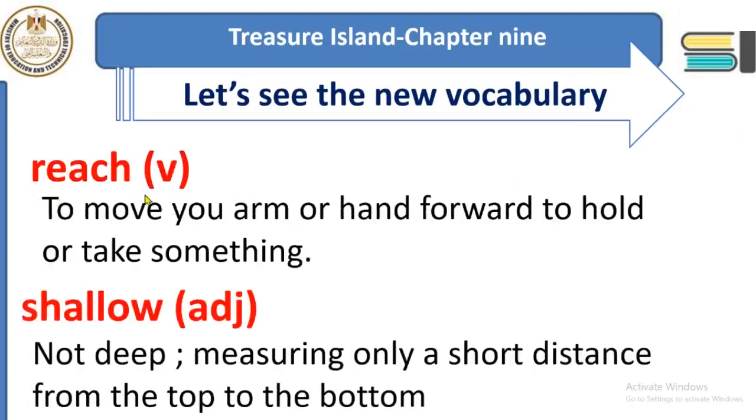'Reach' is a verb. It means to move your hand or arm forward to hold or take something. Reach means to catch something or to be able to get to a certain location. There is also the verb 'arrive,' which has a similar meaning. The difference is that 'reach' must be followed by the place — I say 'I reached the school,' 'he reached his house.'